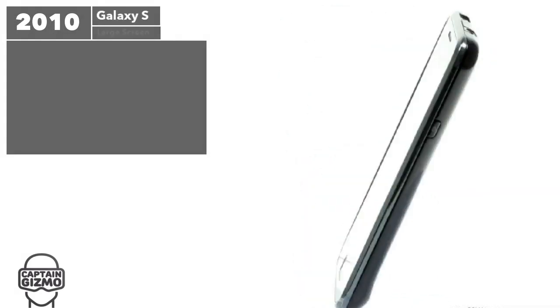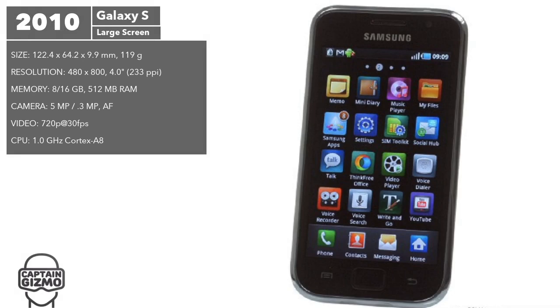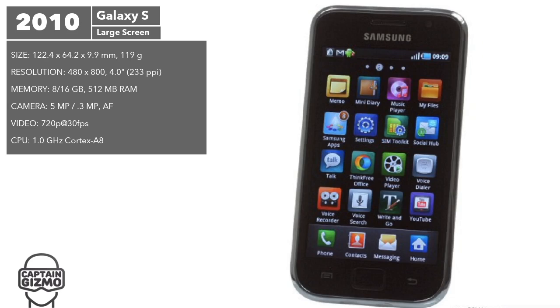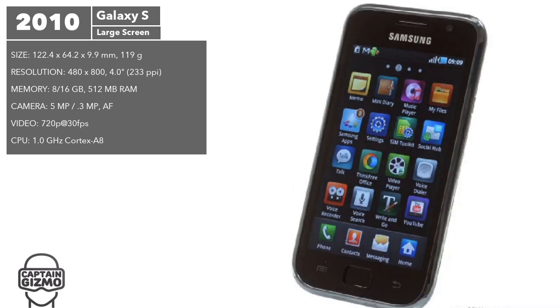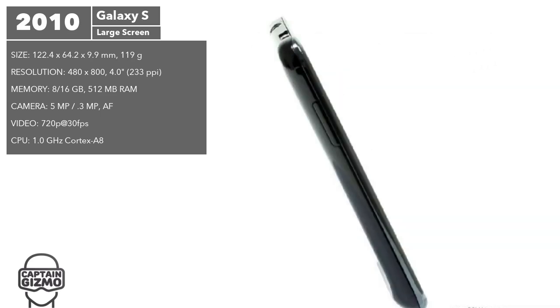The first version of the Galaxy S was similar to other standard Android handsets released at that time, but with a large, high-quality display. Although its hardware did not compare to the iPhone 4, the first Galaxy S sold quite well in comparison, reaching 25 million units in three years.